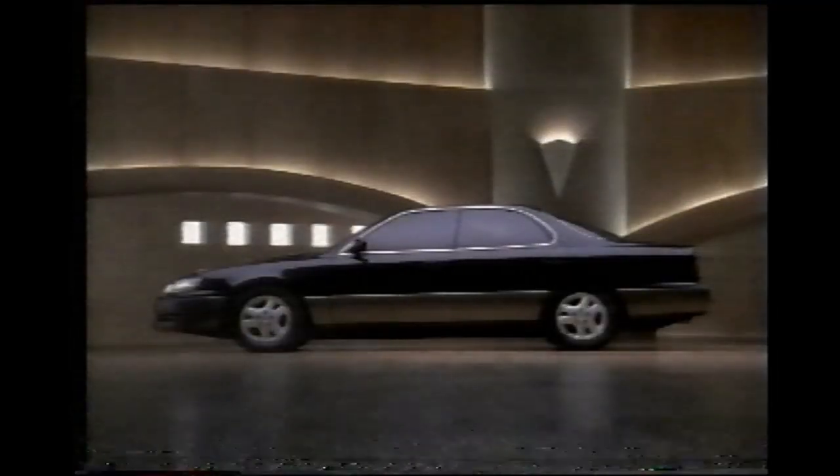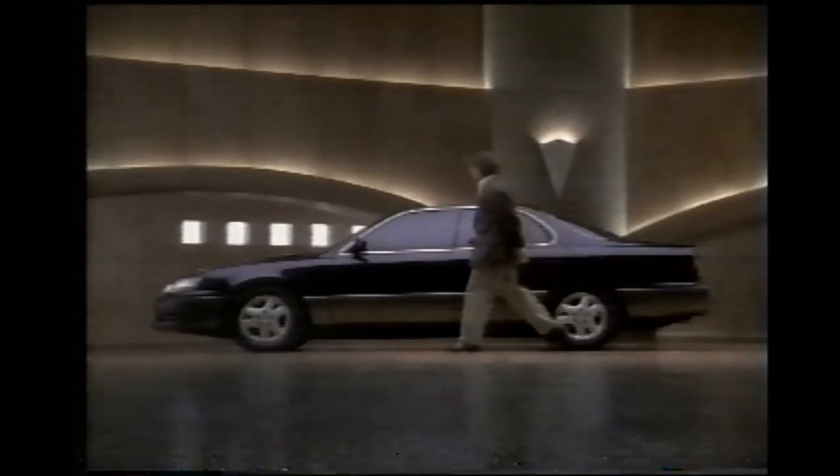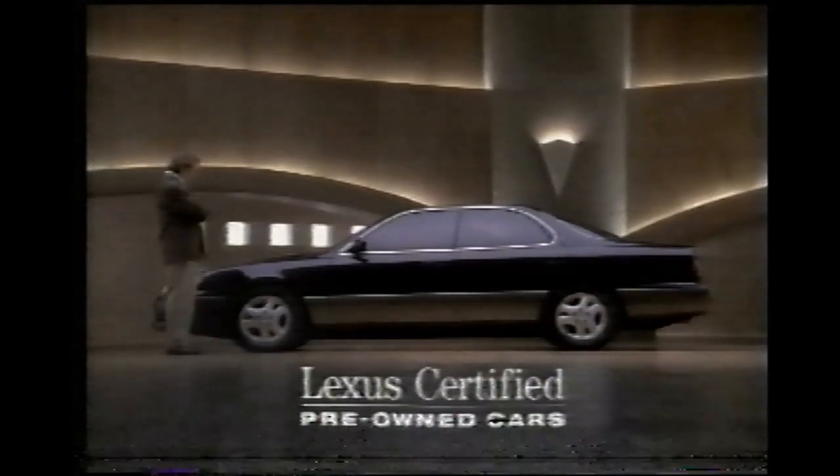In fact, after every certified pre-owned Lexus ES endures over 100 quality and maintenance checks and is backed by a special limited warranty, there is only one test left to perform.